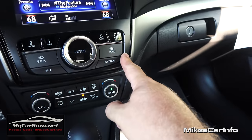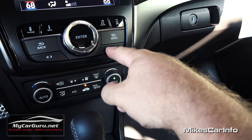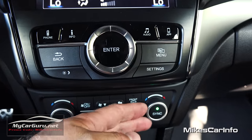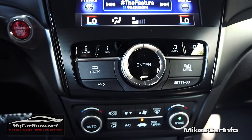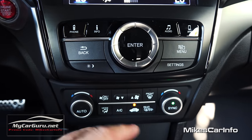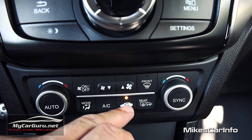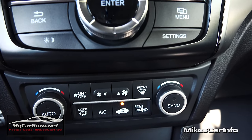Down here is your climate control, and it is dual zone — so you have the temperature for the passenger adjustable separately from the driver. You can sync them by pushing this button, and then adjusting one side adjusts both. Push the button again or change the passenger side independently to unsync them. You also have your mode for where you want the air to blow, recirculate, fan speed, and front and rear defrosters. When you turn on the rear defrosters, it also turns on your side mirror heaters as well.